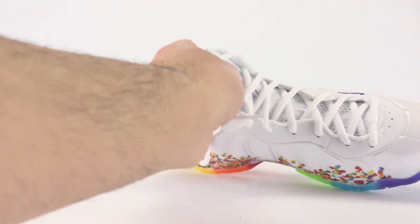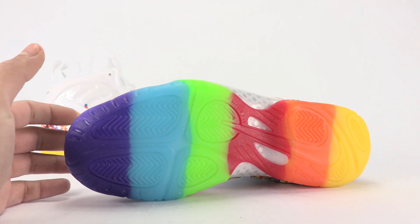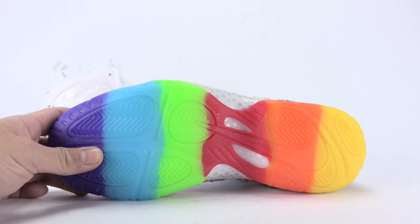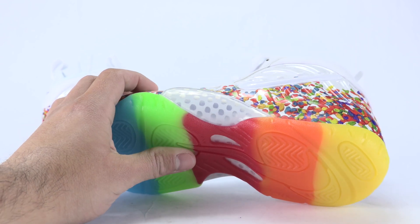Now to the sole, which is super colorful — we've got purple, blue, green, red, orange, and yellow. It's not really a gradient, it's more color-blocked. It does resemble the cereal, though I'm not 100% sure how it ties in. There's kind of a translucent hue to it as well, and then you can see what would be the usual carbon fiber plate.